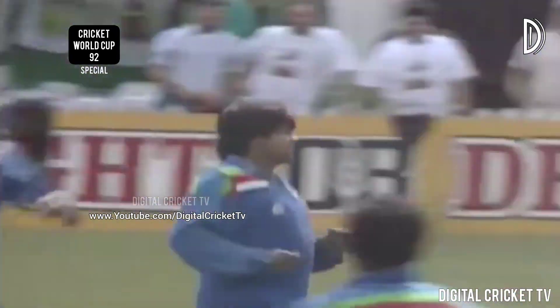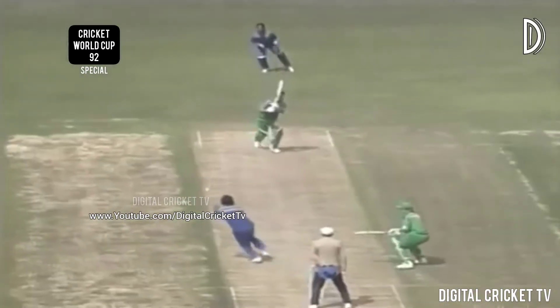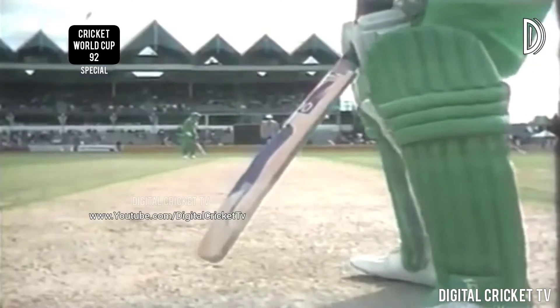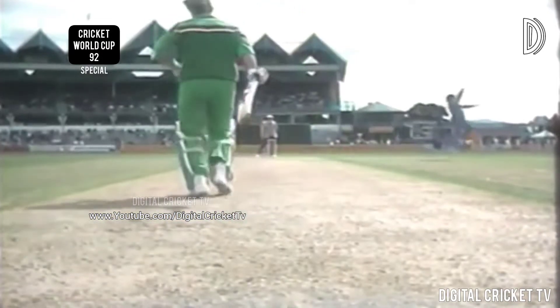Wessels has gone this time — heading it straight back to Ranatunga, who takes a good catch. So South Africa losing two quick wickets — Kepler Wessels' long and sometimes tedious innings has come to an end. That's what happened — Ranatunga, good catch.